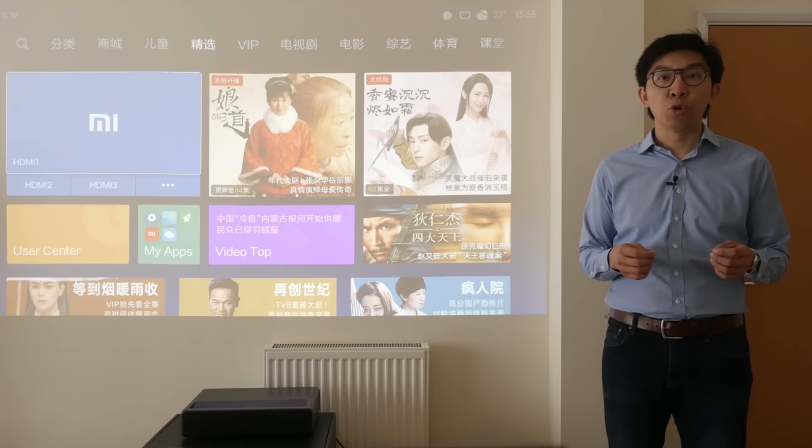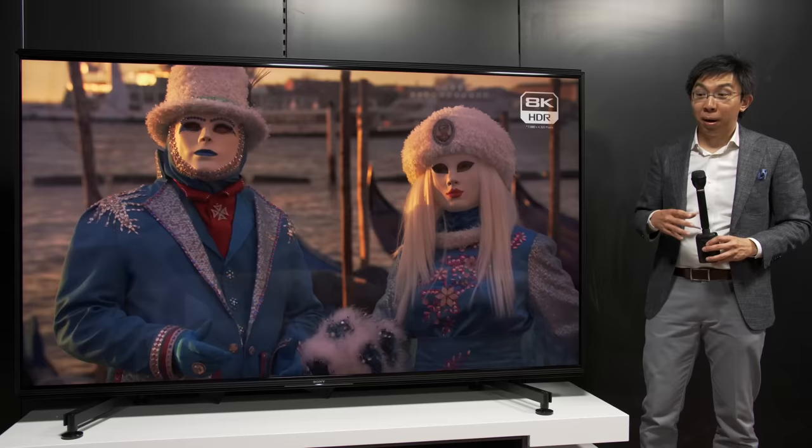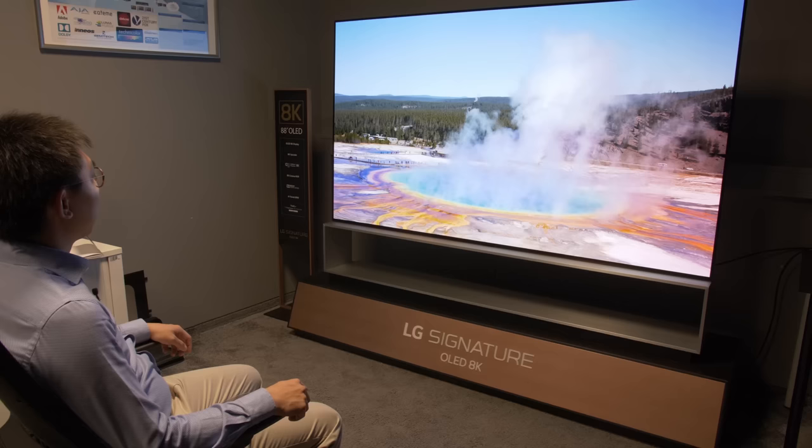Considering your room setup and budget, you should consider whether you can go the next size up. If you were eyeing a 55-inch OLED, think whether you can go one step up to 65 inches. And if you were eyeing a 65-inch OLED, maybe go up to the 77-inch version if your space and budget allows. No videophile has gone to heaven complaining that their TV is too big.